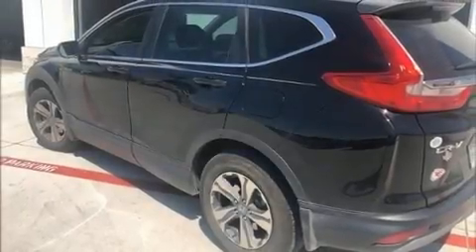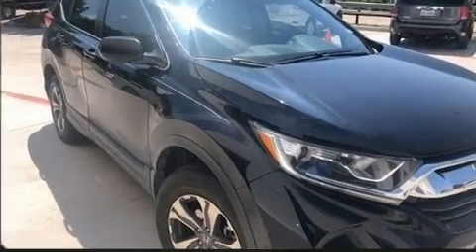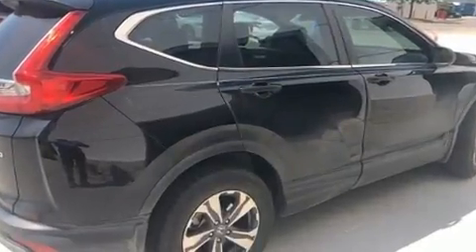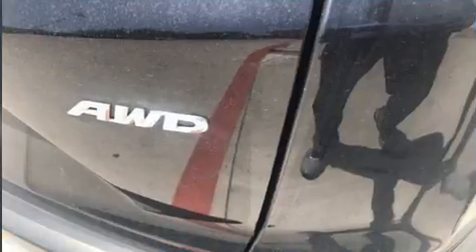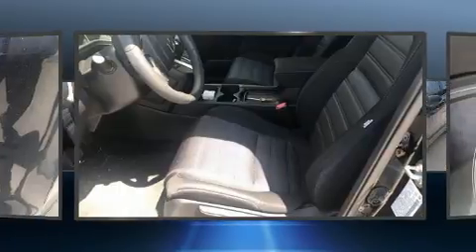Discerning drivers will appreciate the 2018 Honda CR-V. With fewer than 15,000 miles on the odometer, this four-door sport utility vehicle prioritizes comfort, safety, and convenience. Smooth gear shifts are achieved thanks to the efficient four-cylinder engine, and all-wheel drive keeps this model firmly attached to the road surface.